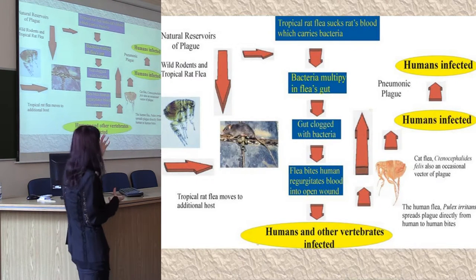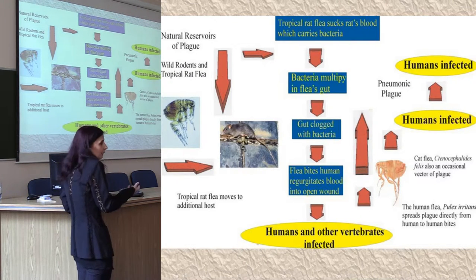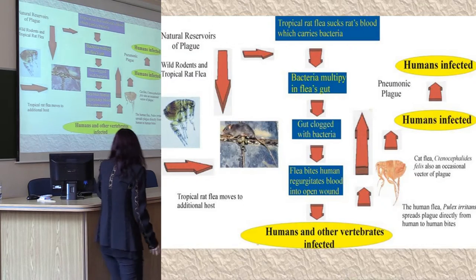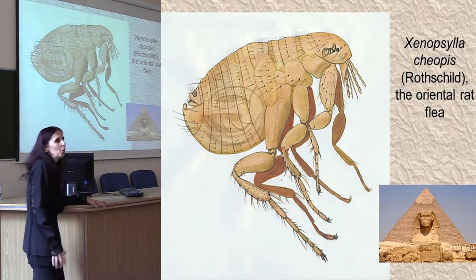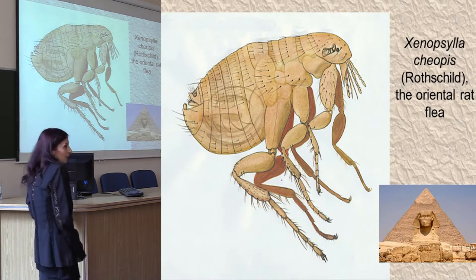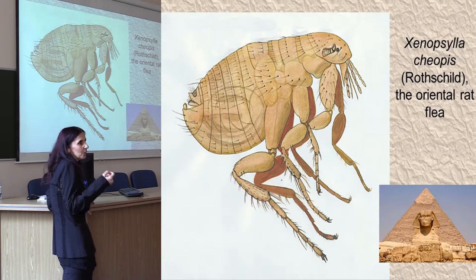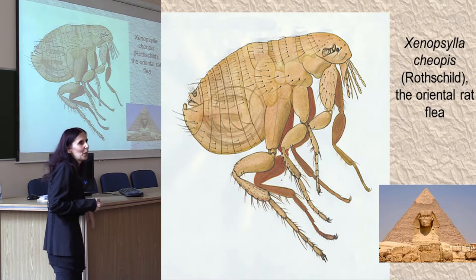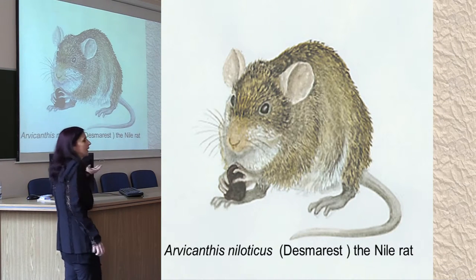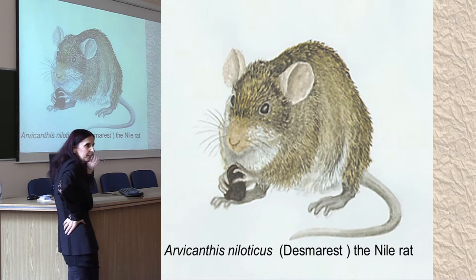Then more fleas — the cat fleas and the human fleas — get into all of this equation. The humans get infected, you can get bubonic plague in urban reservoirs and the disease spreads out. Why did I think that a good place for the origins of the disease is Egypt? Because the main vector, Xenopsylla cheopis, is endemic around the Nile. It was actually described under the Pyramid of Cheops by Rothschild. And it lives on the back of the Nile rat, the African grass rat, which is again endemic around the Nile.